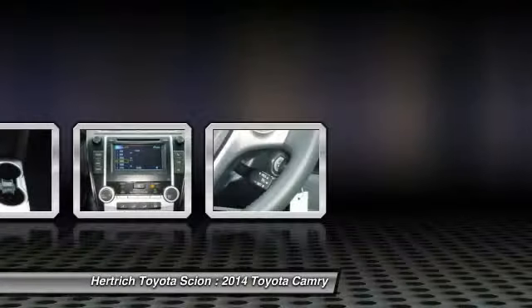Strengths of this model include V6 and hybrid versions available, impressive interior space and ride quality.